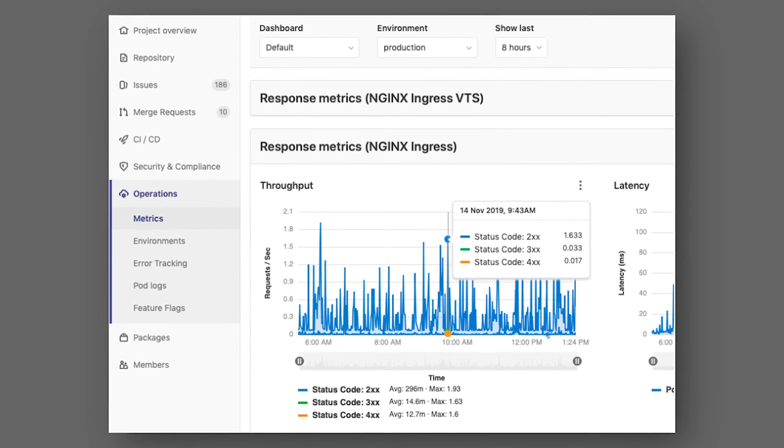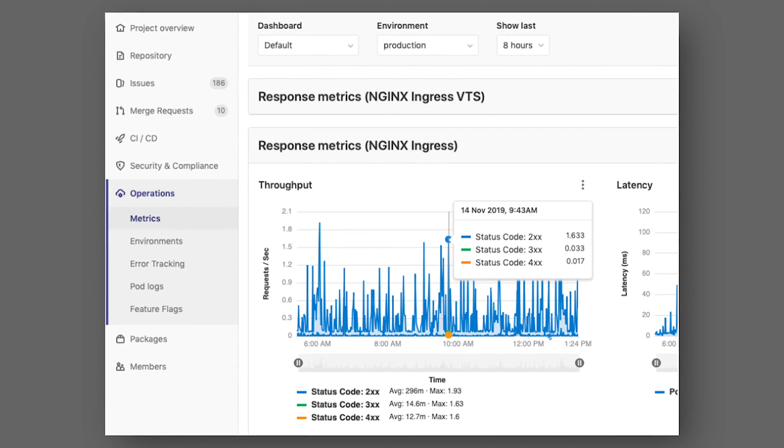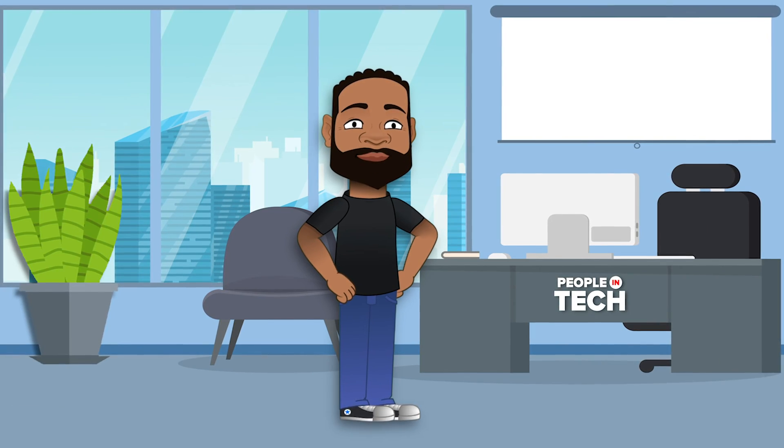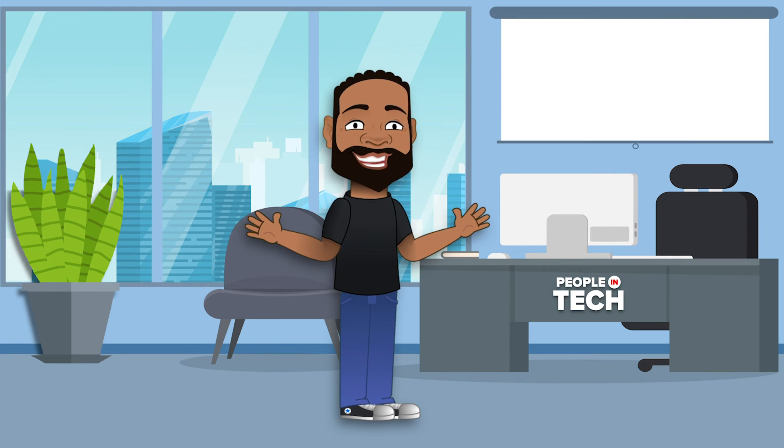Lastly, you can do monitoring. GitLab doesn't necessarily have the same features as a Datadog or New Relic, but it is available. And for most people starting off, it offers plenty to get started.